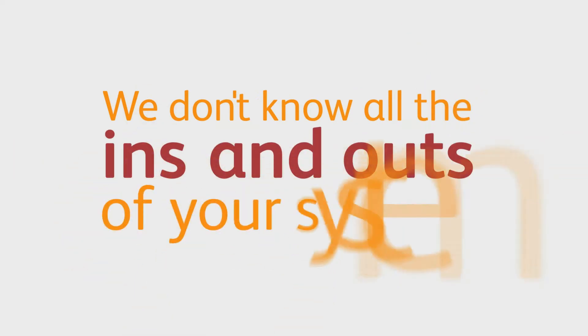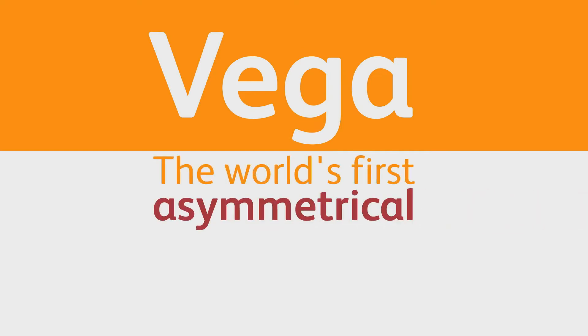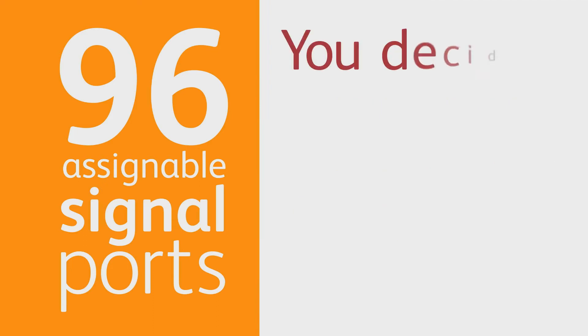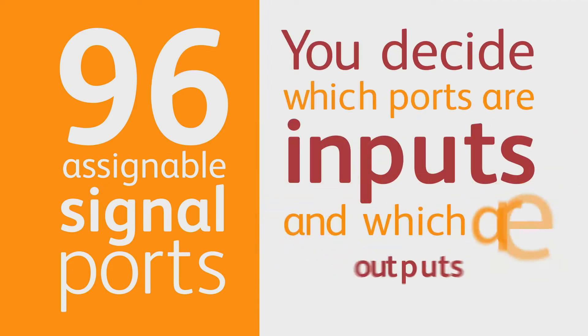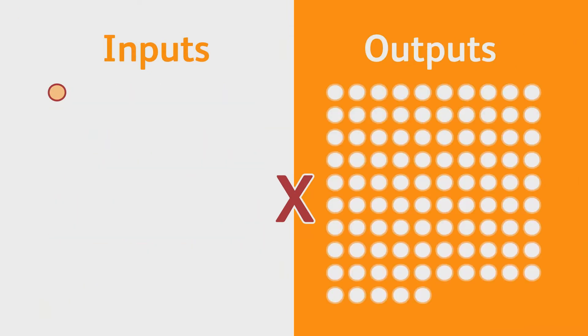We don't know all the ins and outs of your system, but you do, which is why we made Vega — the world's first asymmetrical router with 96 assignable signal ports. You decide which ports are inputs and which are outputs, so you could have 95 by 1, or 1 by 95, or anything in between.